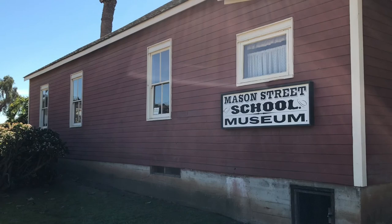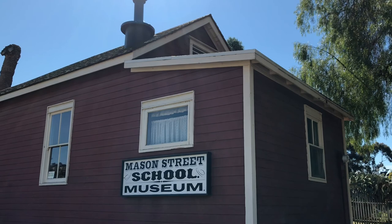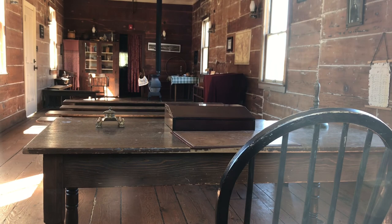Built in 1865, the Mason Street School was the first public school in San Diego County. All eight grades were taught at the same time. From behind the teacher's desk, the room is currently configured with three benches. You can see the potbelly stove in the back, which provided heat in the winter.